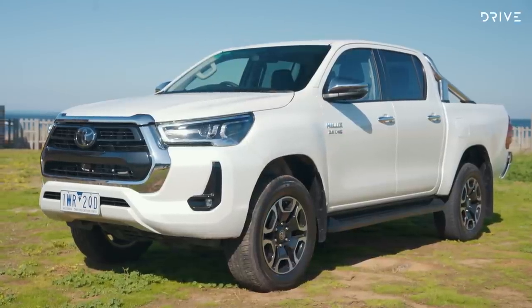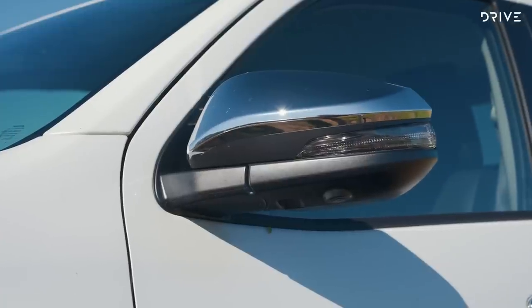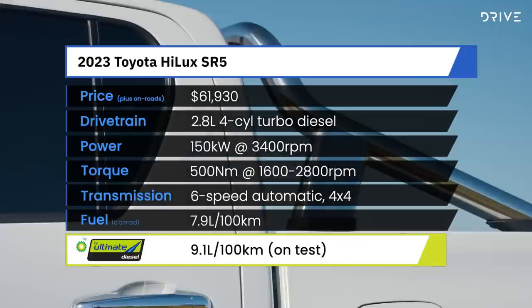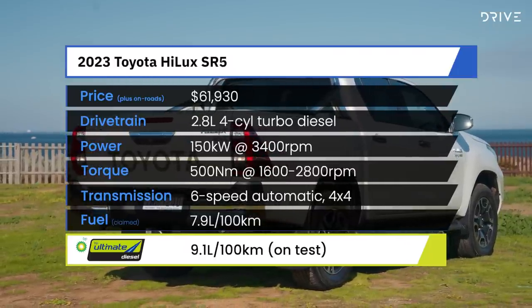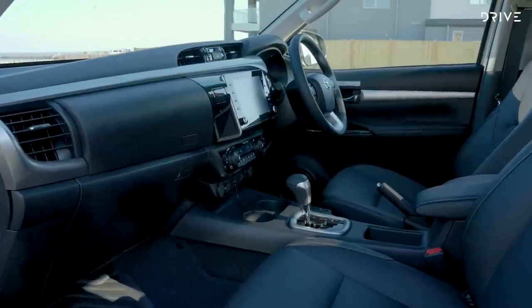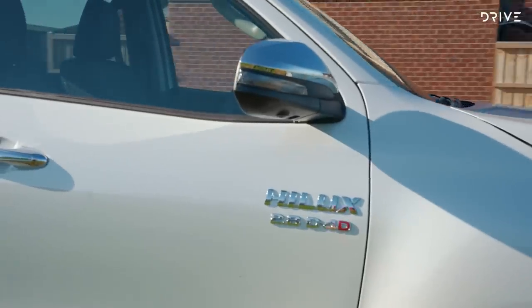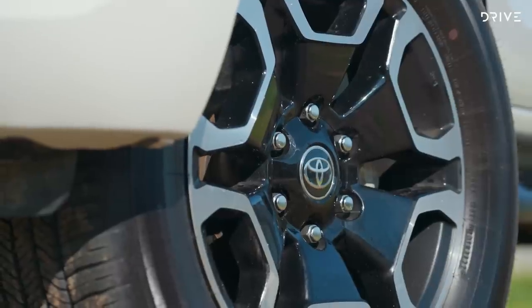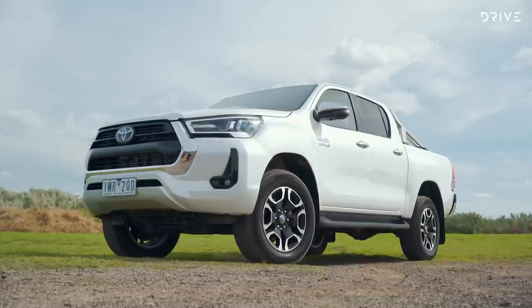The Toyota Hilux SR5 4x4 automatic starts our lineup. It is the oldest car here — the eighth-generation Hilux originally launched in 2015 — and it's priced at $61,930. Our car adds $675 crystal pearl metallic white paint and a $2,500 premium leather interior for a total of $65,105 before on-roads. It's powered by a 150-kilowatt, 500-Newton-metre, 2.8-litre four-cylinder turbo diesel with claimed combined fuel consumption of 7.9 litres per 100km.